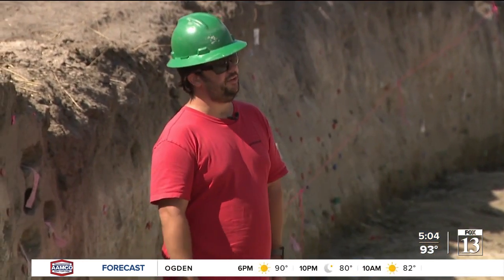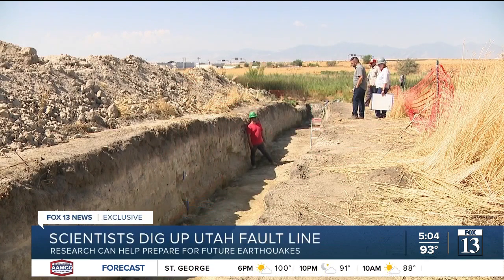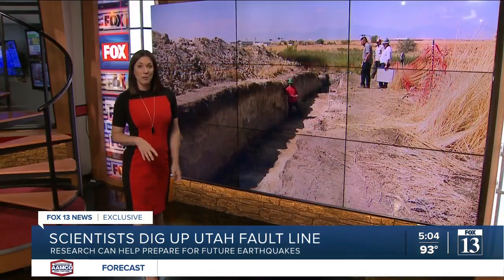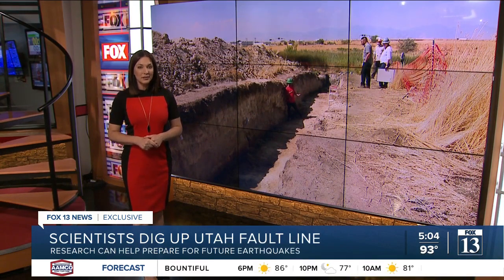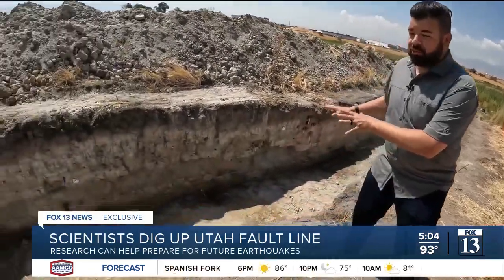All this data goes into those products to help better plan for the future. In an effort to help us all be better prepared for earthquakes, scientists have dug a trench in a field. They're studying a fault line that runs under a big part of Salt Lake City and West Valley City. This isn't a trench for construction — it's actually a rare glimpse at an earthquake fault line. Scientists are studying the ground below us and how it can help us prepare for the next one.